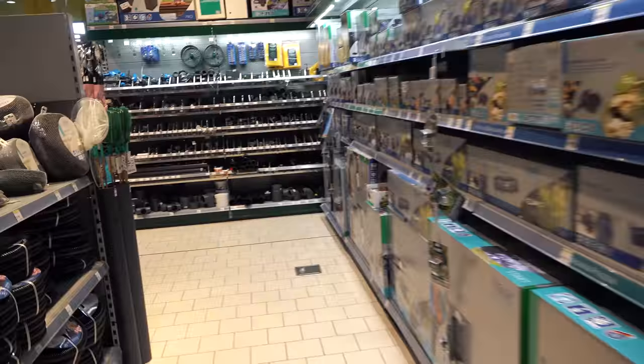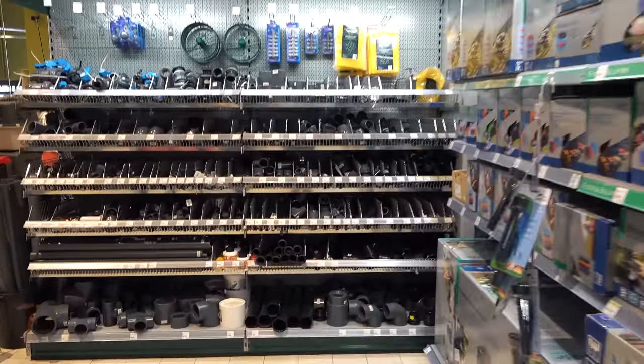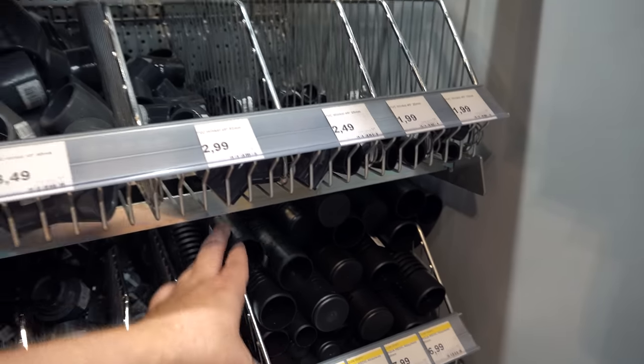Can you imagine a PetSmart or Petco that has a plumbing section? This is hardcore hobbyist — you've got bulkheads, all the PVC fittings. A lot of it's going to be for ponds. You've got intakes. There's just a lot of stuff going on here that is really cool.